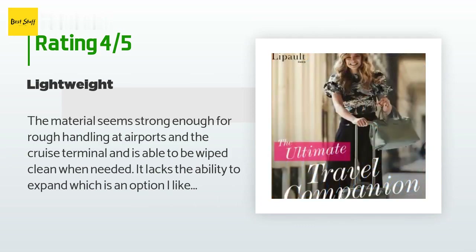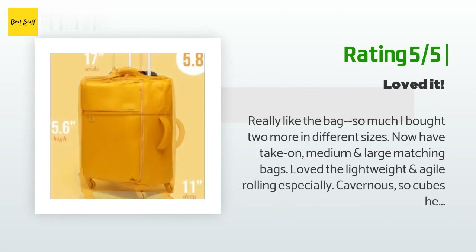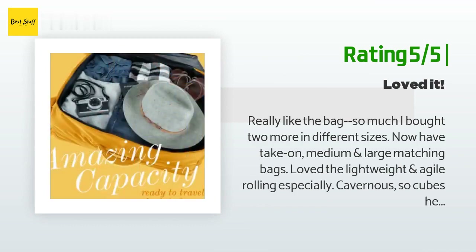Another happy customer said: really like the bag so much I bought two more in different sizes — now I have the take-on, medium, and large matching bags. Loved the lightweight and agile rolling, especially with packing cubes that helped keep things organized nicely. Glad I bought them, but wouldn't have if I had to pay regular price — thanks Amazon.